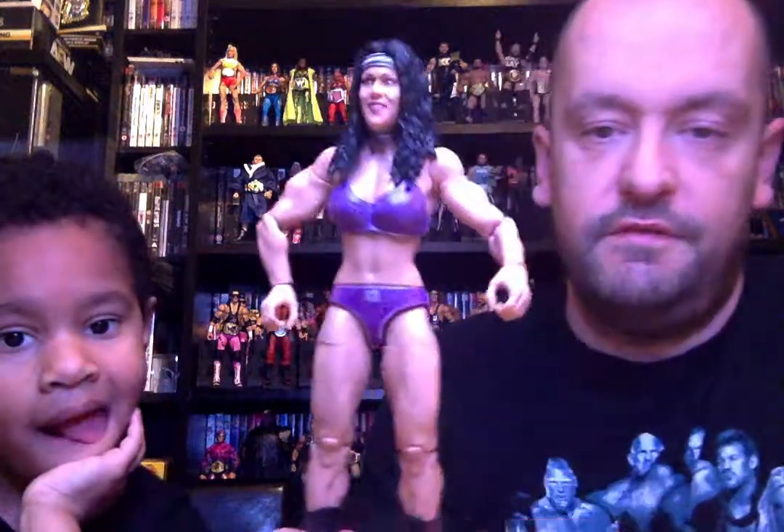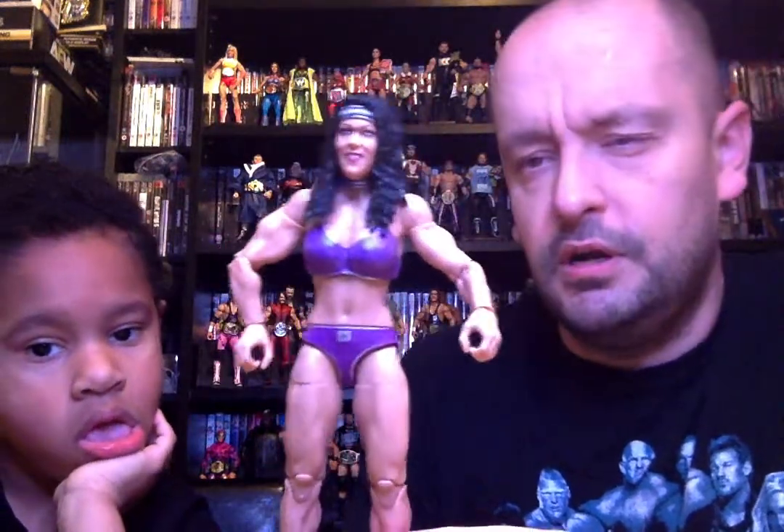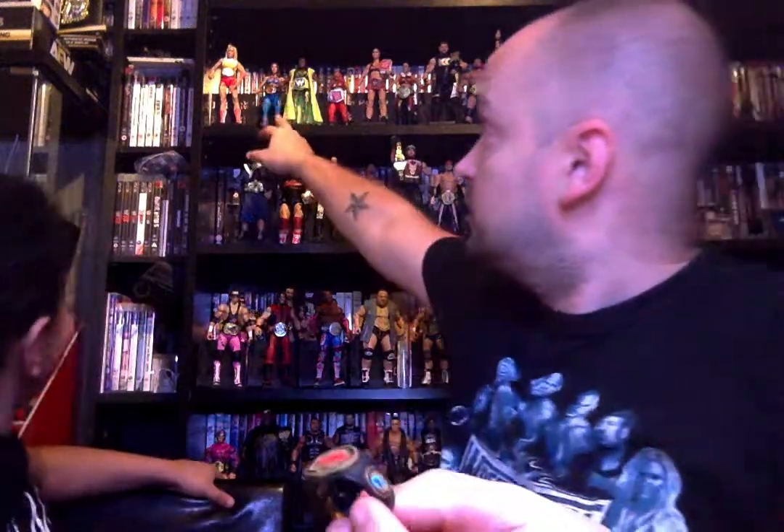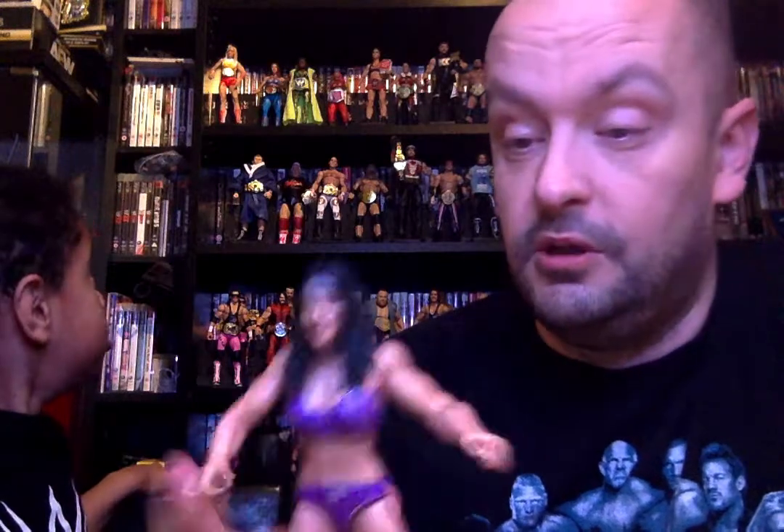The last one from the line — we've got the Ninth Wonder of the World, Chyna, our first ever Mattel Chyna figure. I'm not sure if this one or the one that comes in the two-pack is the very first, but it's the first single elite figure. Purple attire — I think this was a match against Trish where she just dominated and it was over quite quickly. It comes with a Women's title, which is the same one that comes on the Mickie James figure, though that one is shiny metal-looking and this is more of a matte finish. It's a very good looking Chyna figure.